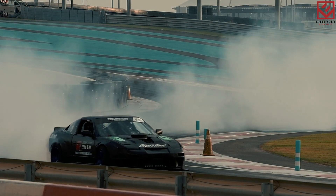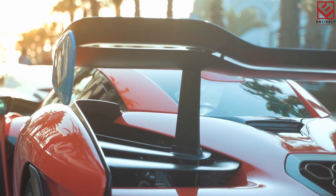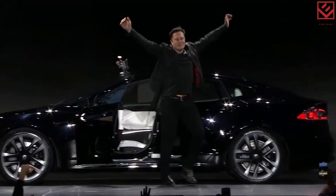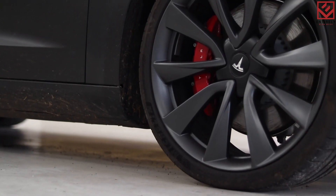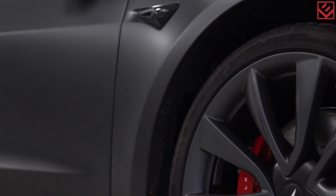Electric vehicles are known for their lightning-quick acceleration. Things are going to get crazier thanks to Elon Musk's next innovation. Elon just made a hint about Tesla's crazy new motor, which will make the Model S Plaid, the highest-spec Tesla, nearly match the monster Bugatti Chiron.